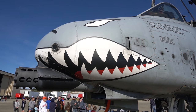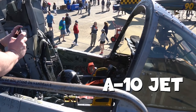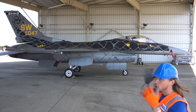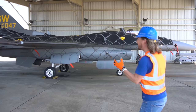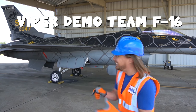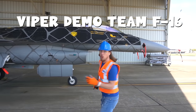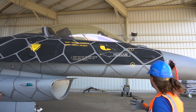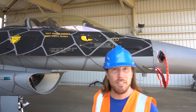Wow, my friends, look at this — this is a Viper Demo F-16. Isn't this awesome? It even looks like a Viper. This thing's amazing. Have you ever seen one before?